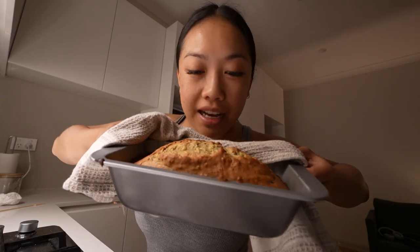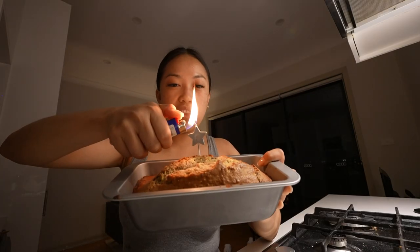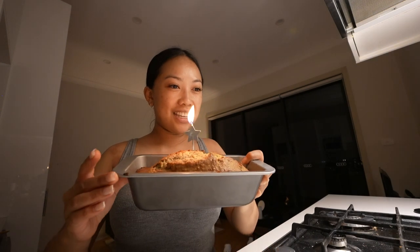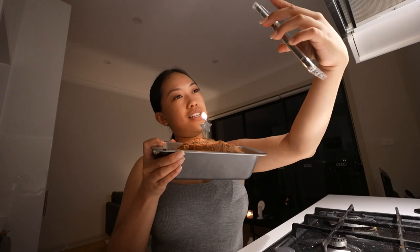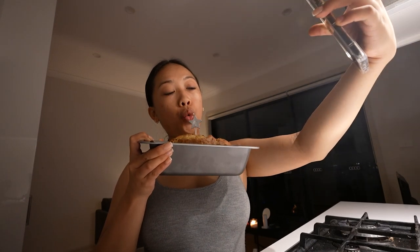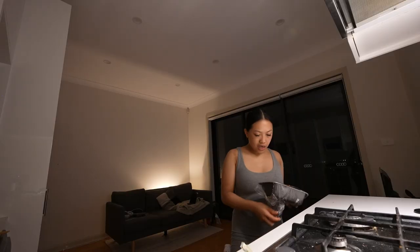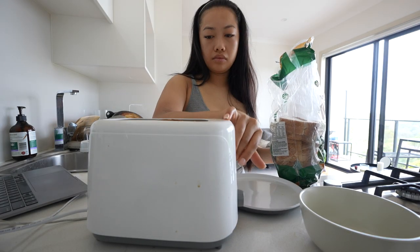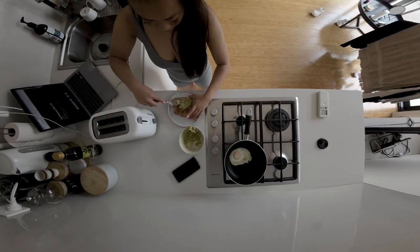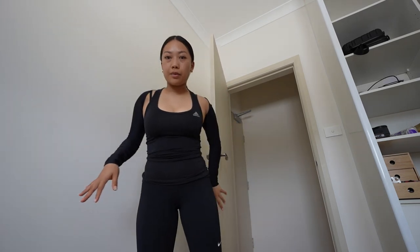My banana bread is done! I want to FaceTime — this is my 100th video! No way, yeah, that's so good! It's pretty good. But how sad is it that I have a whole banana bread for one person?